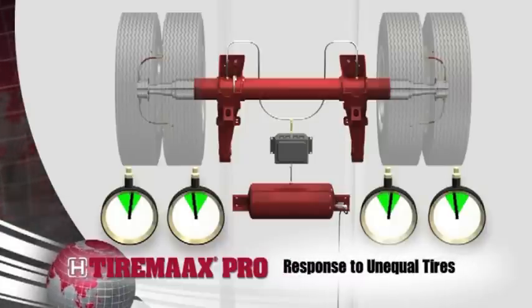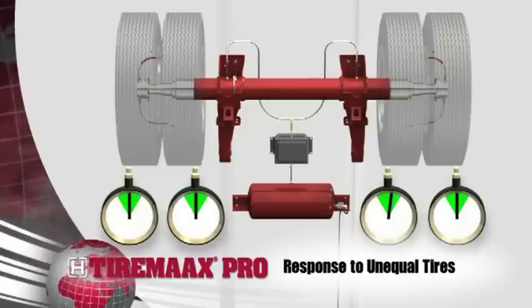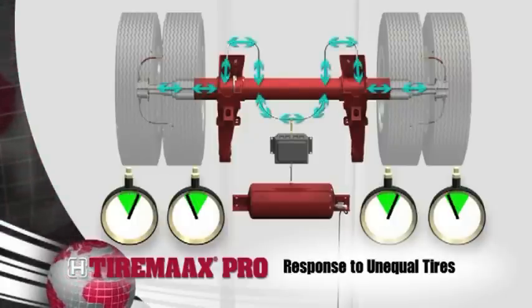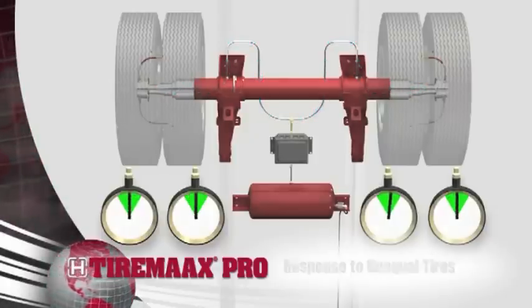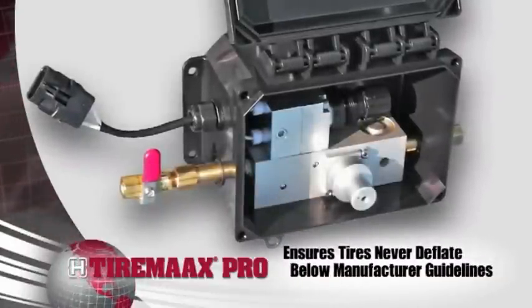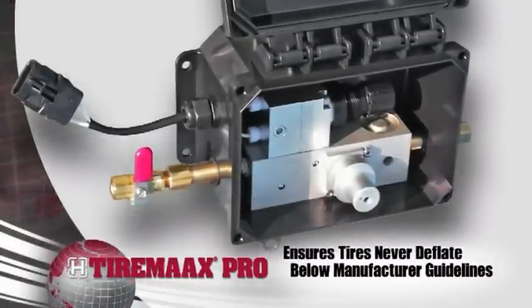TireMax Pro equalizes the pressure at every tire on the trailer. The system uses special valves in the hubcap that allow air flow to and from the tires, which automatically close when necessary. The high-tech controller ensures tires are never deflated below the recommended guidelines provided by the tire manufacturer.